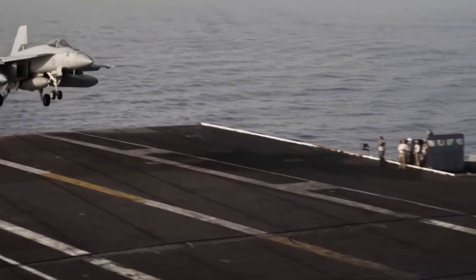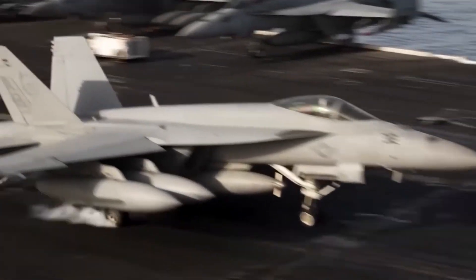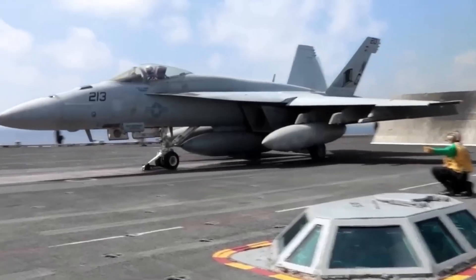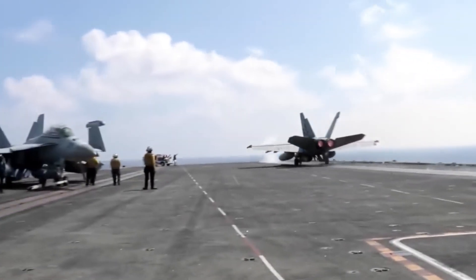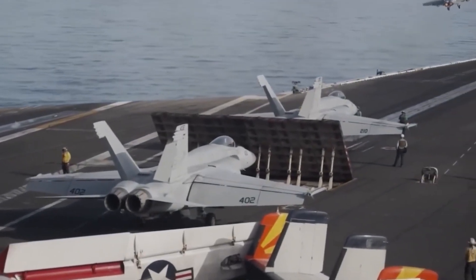Today, the F-18's legacy is about to continue through the Block III upgrades, ensuring it remains at the forefront of military aviation. The nature of warfare has evolved dramatically, with modern conflicts demanding far more from fighter jets than just speed and firepower.